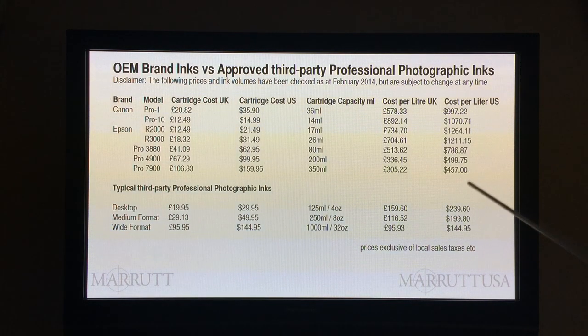Compare that to the US wide format cartridge price — it's easily three times as expensive. This spreadsheet has been researched very carefully for the present time, which is March 2014. From these comparisons, in both the European and US marketplaces, I personally take the view that on average a good quality third-party professional photographic inkjet ink can be up to one fifth of the price of OEM branding in desktop printers, and conservatively around one third of the price in medium and wide format printers.